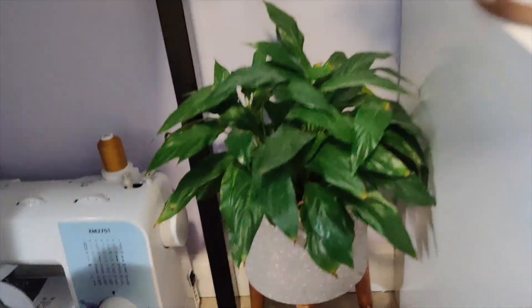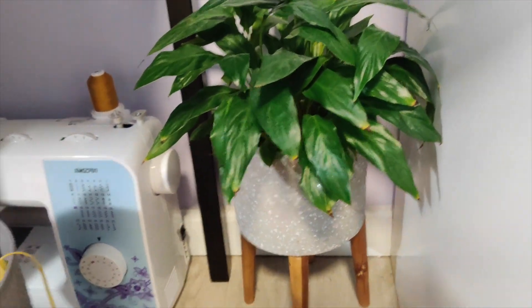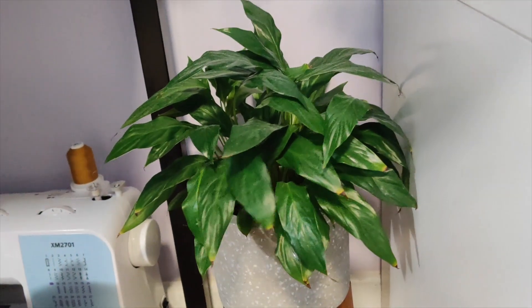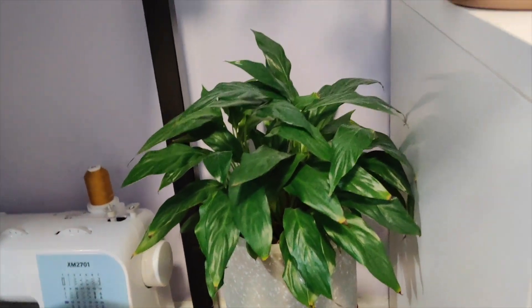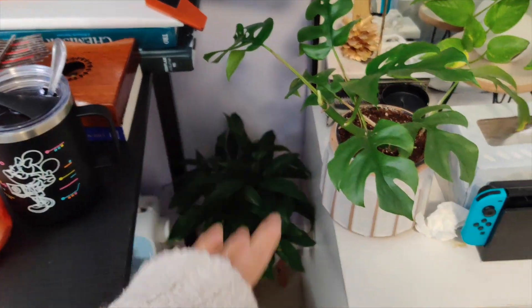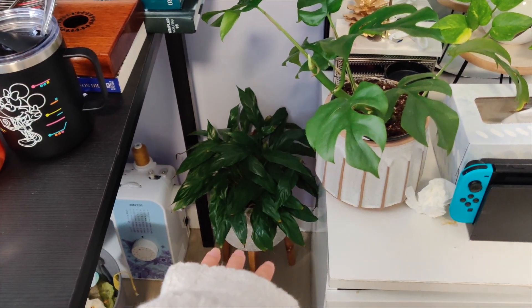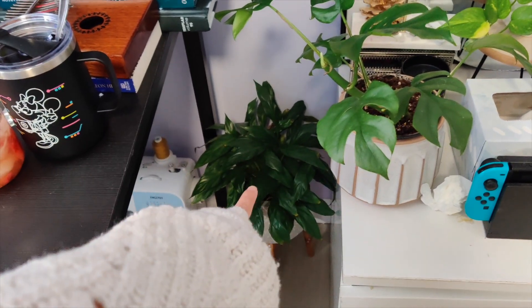Here is my really amazing peace lily that I tend to forget about. If you know peace lilies, they're drama queens — if you don't water them, they flop. It's at the bottom of my drawer on the floor and there's actually no sun that reaches it, so I honestly don't know how it's surviving. But it's amazing, and I think this was one of my first couple of plants.